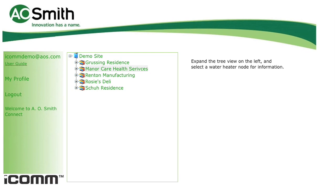Your ICOM subscription allows you to log in virtually anywhere Internet access is available. After logging in with your secure username and password, you'll find a listing of all water heaters and boilers you have under your subscription. If you have multiple locations, they can easily be sorted and identified in a tree format as well as a summary status dashboard.